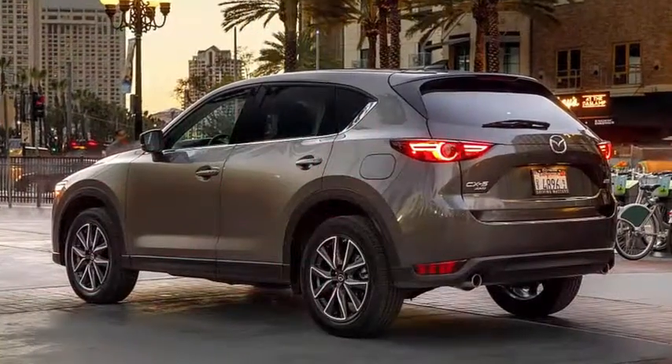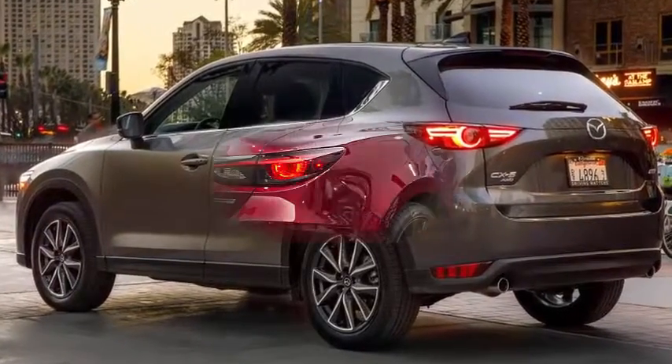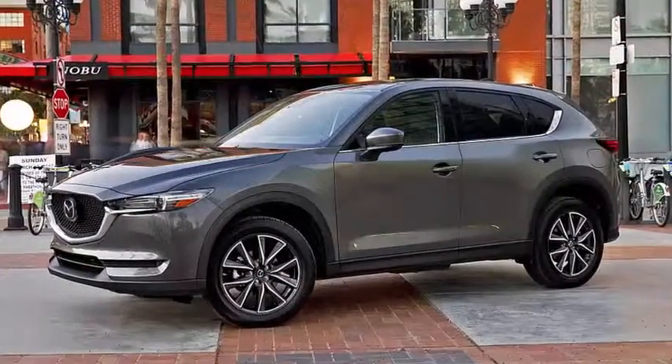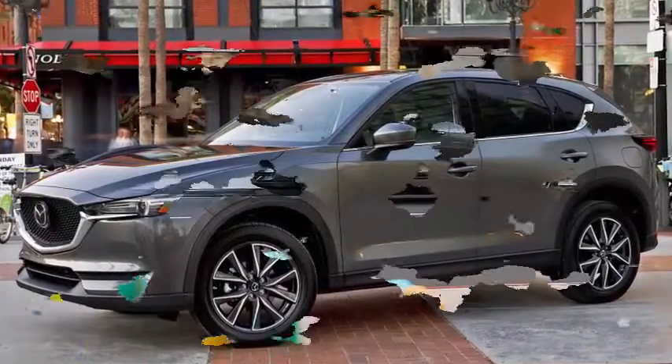2018 Chevrolet Traverse RS brings turbo crossover performance to the burbs. Chevy has unwrapped the new 2018 Traverse RS ahead of the Chicago Auto Show, putting a face to a vehicle we had details about last January.